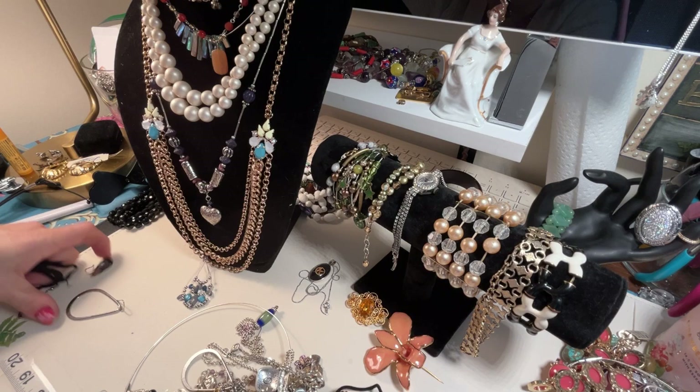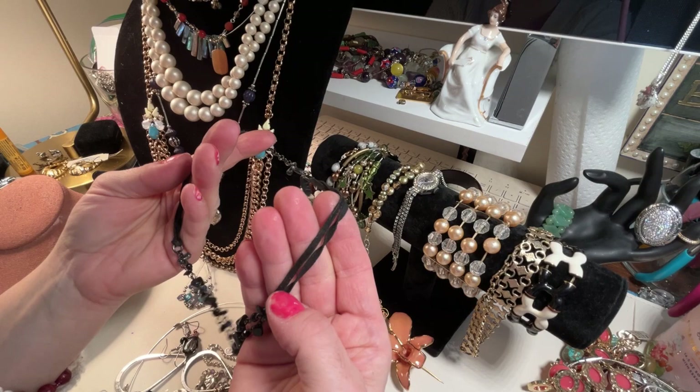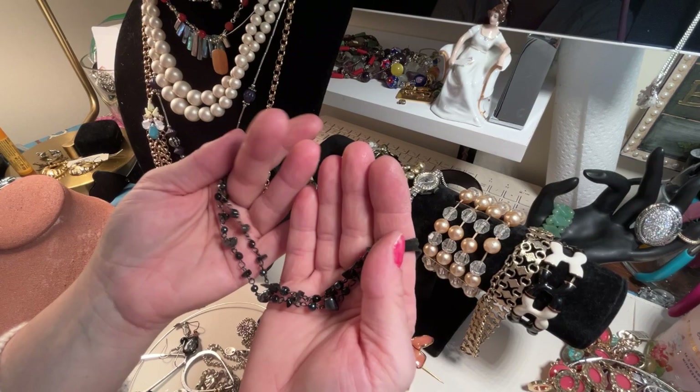I should do this all as one lot — I've done that when I have so much I'm like, you know what, let's just make it a lot. Oh, this is another nice piece from New York and Company — it's on like a leather cord. Yeah, it's leather.